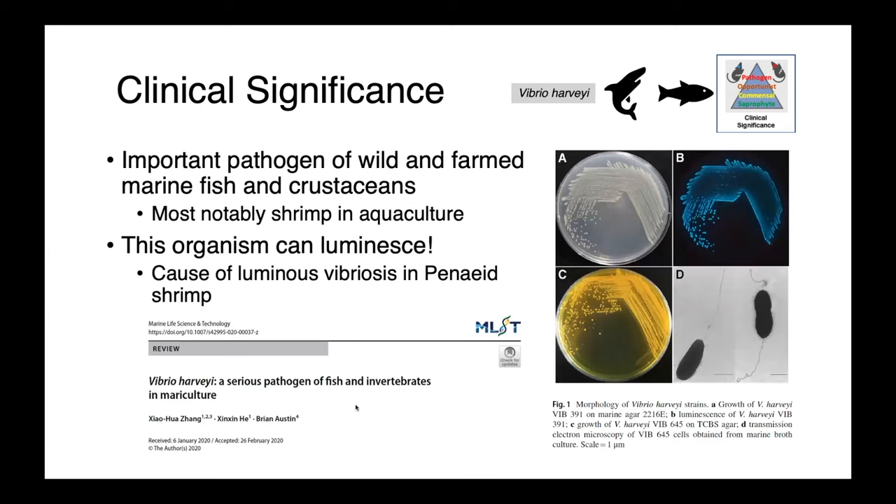Vibrio harveyi is a really interesting species and an important pathogen of many marine species, both fish and crustaceans. From an aquaculture perspective, shrimp are probably the most important. One thing that's really cool about Vibrio harveyi is that it's a luminescent bacteria. In this image, we have a culture plate with Vibrio harveyi under normal light, and then in the dark, these organisms glow. This organism can actually cause luminous vibriosis in penaeid shrimp — you know the shrimp are sick because they're glowing.